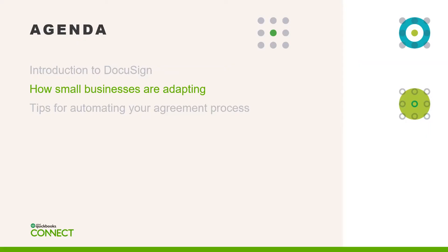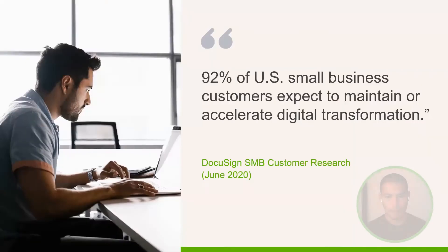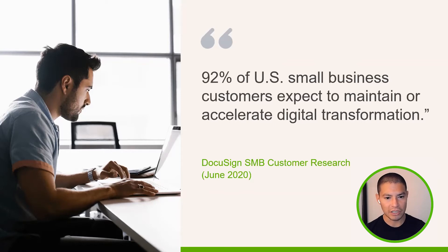Now let's take a look at some recent data from DocuSign customers. What we've seen is that the best and most forward-thinking small businesses are responding by investing in digital transformation to accommodate remote work, not just for their employees, but their external stakeholders. A key finding from our customer research was that the majority of customers who reported having experienced digital transformation expect to maintain or accelerate it in the coming years.